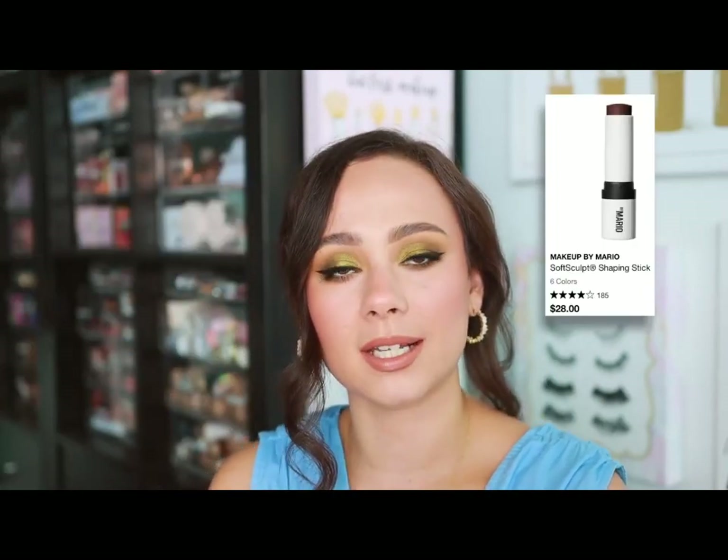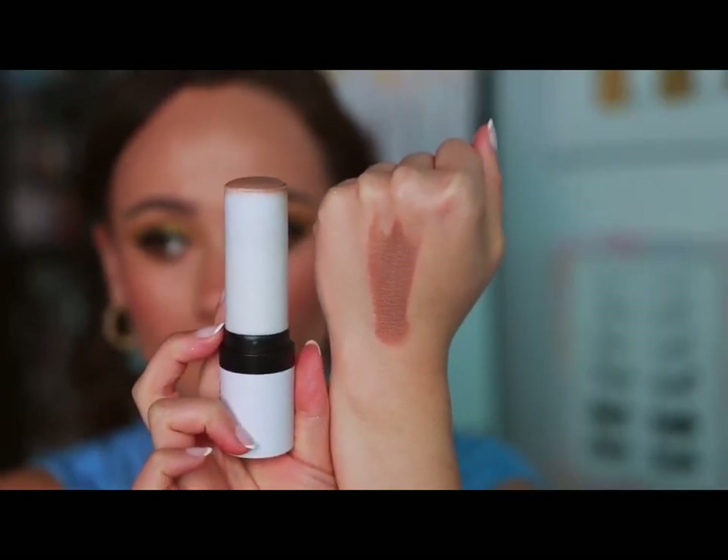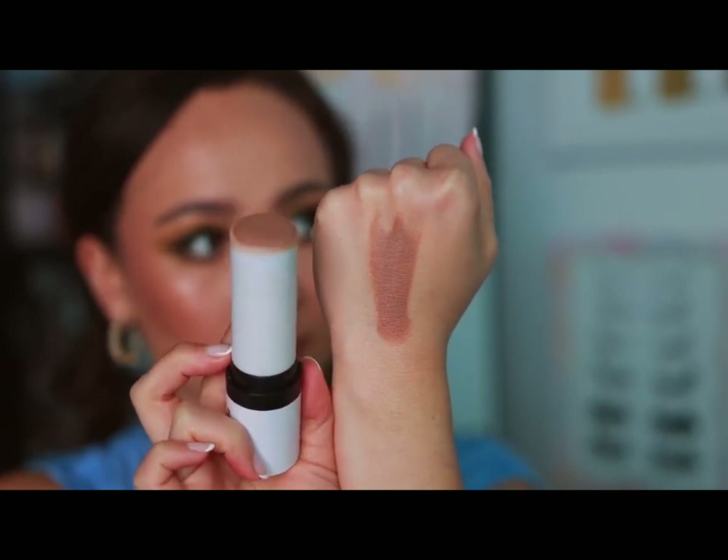Makeup by Mario — some would say his eyeshadow palette with all the neutral shades, but I'm going to say his Soft Sculpt Shaping Stick. The tones Mario chose are truly amazing — so natural for sculpting the face. They don't look too orange, they don't look too gray. It's a little bit harder to blend out, but the tones are incredible. One of the best for sculpting my face without looking too unnatural or intense.